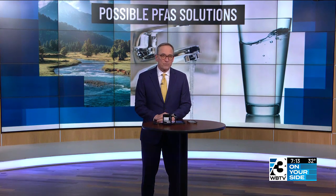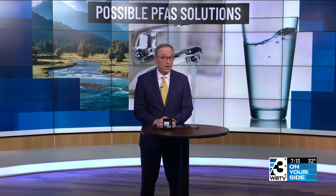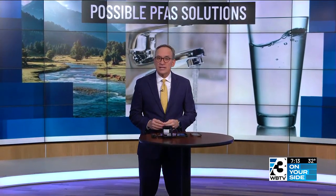Our public water systems have a time span of about five years to get in compliance. But a UNC Charlotte professor already created a solution and is now working to bring it to the public. Our reporter Natisha Lance sits down with him to find out more about the technology that's helping wipe out forever chemicals.